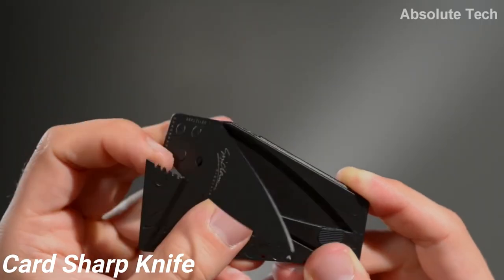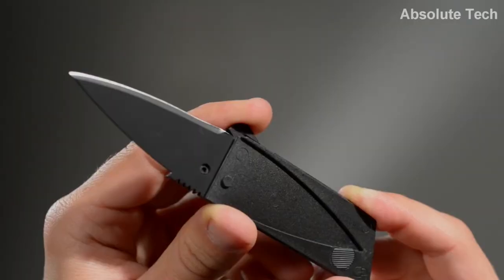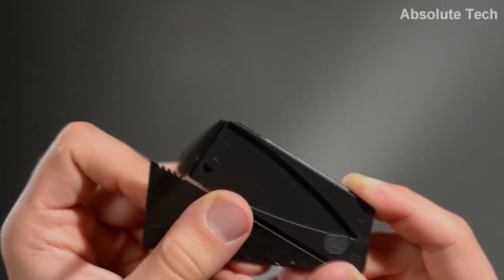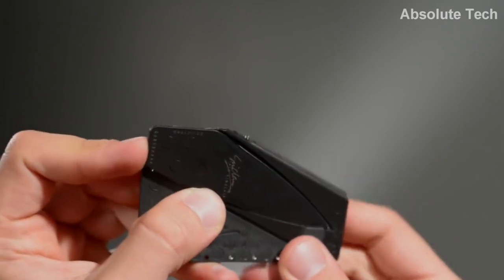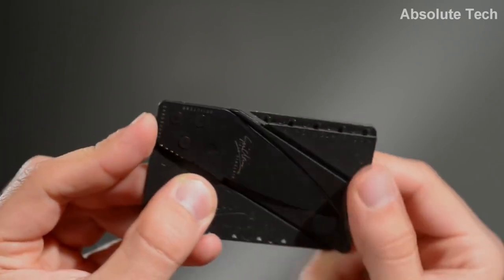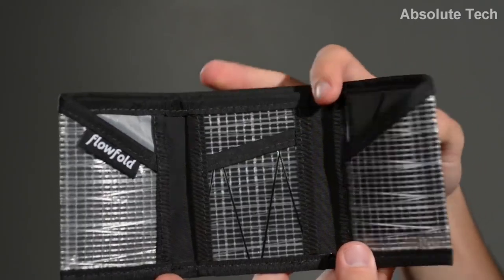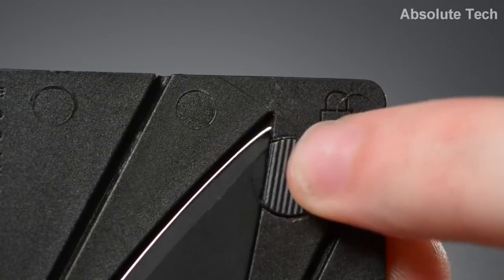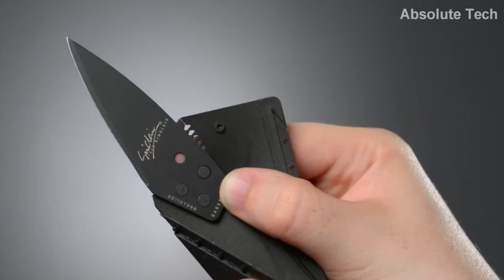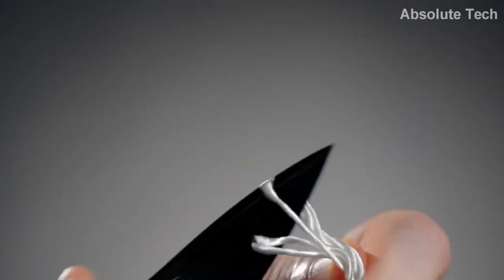Third product is Card Sharp knife. We use a knife everyday for various purposes, but we can't carry a knife everywhere we go. That is where Card Sharp knife comes into play. This knife has been designed as an ATM card, which makes it very easy to carry anywhere you want. The knife can slide easily into a wallet, pocket, or gear bag, and the blade locks into its sheath so it won't open accidentally. Having a knife is also important because it can help us in any type of emergency situation.